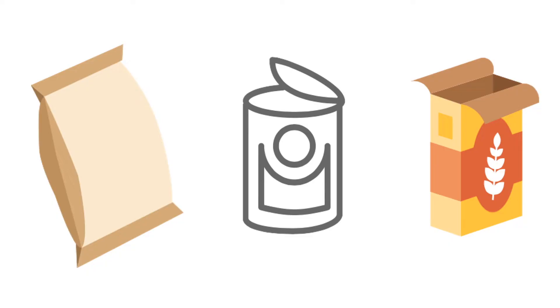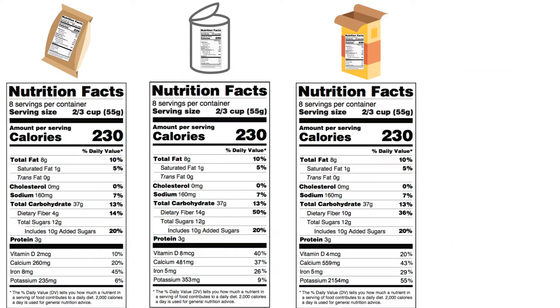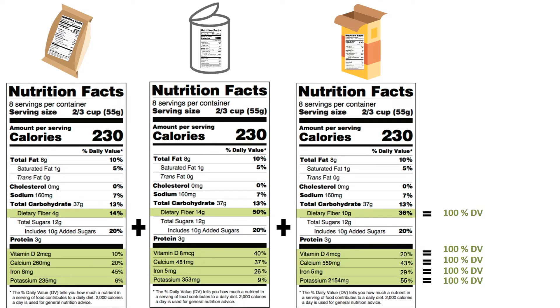To get more of these nutrients, compare food labels from multiple food packages and select food products based on their percent daily values. Aim to eat 100% of your percent daily value for each of these nutrients every day.